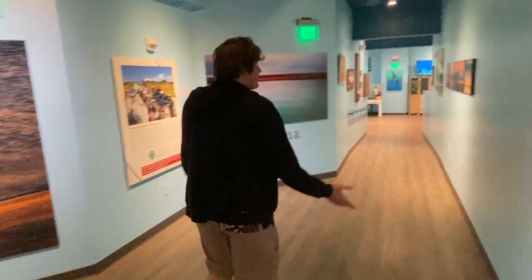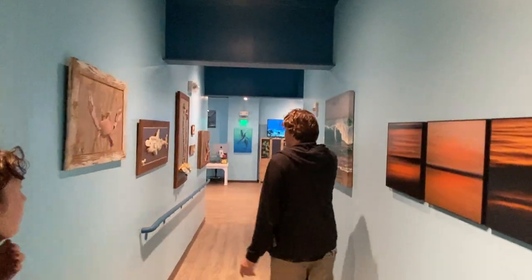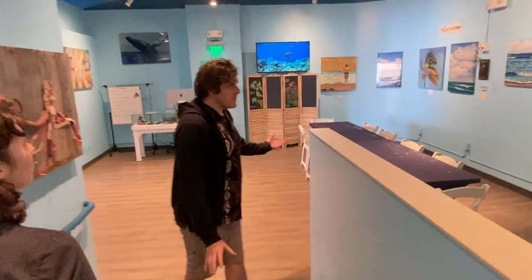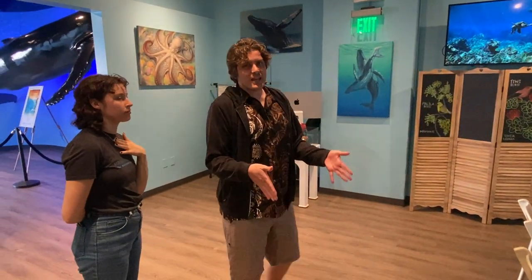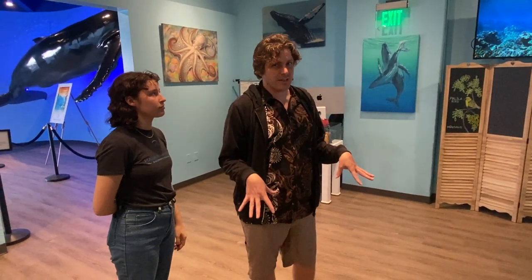We have beautiful art all the way out to the gallery as well. We rotate art every once in a while as new artists come through, but right now art is a bit limited because of space constraints. We're transitioning to being more education-focused, especially for kids who are still here.